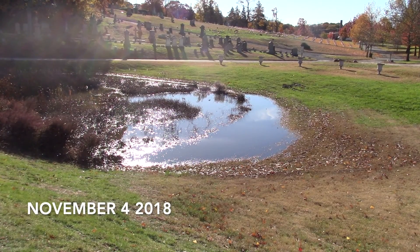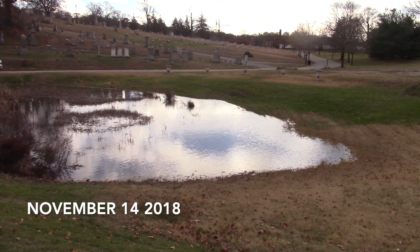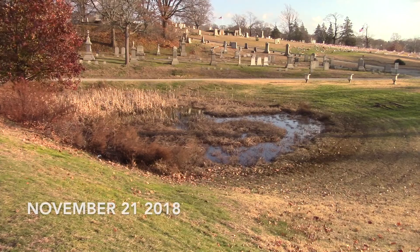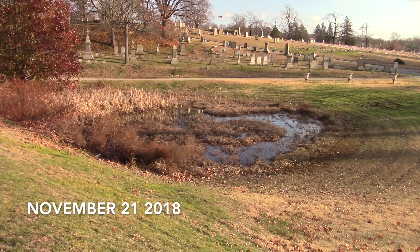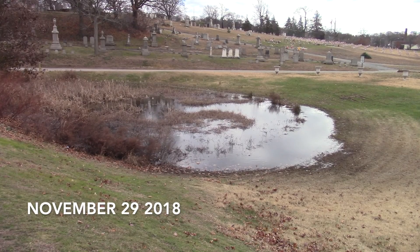Early November we had a series of storms. It comes up and then it comes up some more. It takes more than three inches of rain to get the rainwater pool up that high. And yet a week later, it's down.